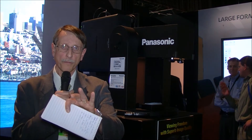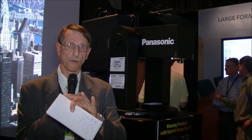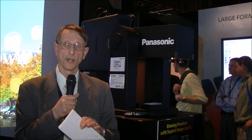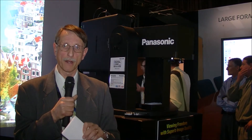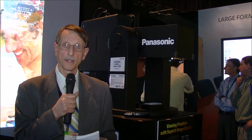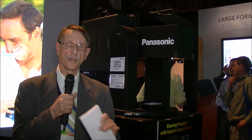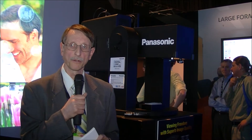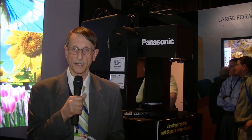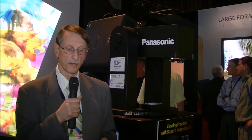In another part of the booth, they're showing an interesting signage or museum application. It's two rear-projected ultra short throw projectors, one mounted above and one mounted below the screen, blended together to show a very nice seamless image. The idea is to show that you can do this kind of application with projection systems without having to use a flat panel solution. A very nice implementation that you'll also see at Infocom later this year.